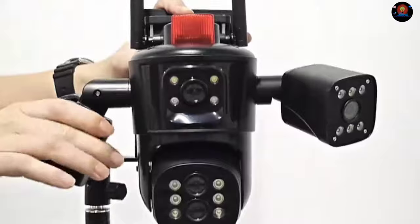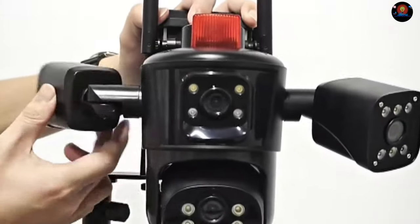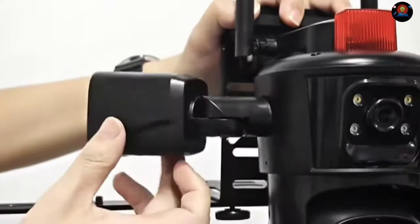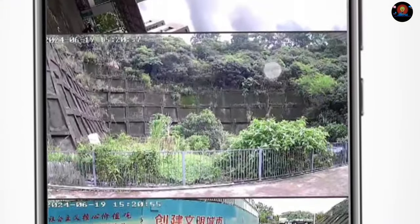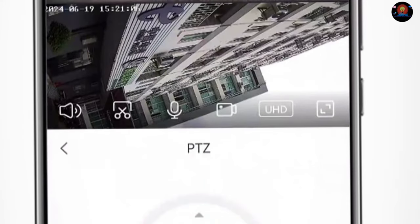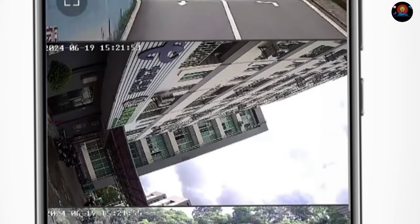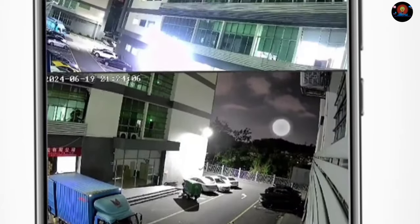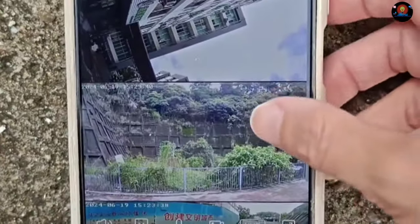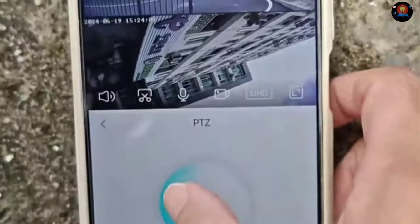Installing the LS Vision camera is a breeze. With its user-friendly design, even those who are not tech-savvy can set it up without any hassle. The package includes a detailed manual and all the necessary tools to make the installation process smooth and straightforward. Its PTZ — Pan, Tilt, Zoom — functionality allows for 180 degrees of rotation, both horizontally and vertically. This advanced feature ensures that you can monitor a wide area with just one camera, reducing the need for multiple devices.